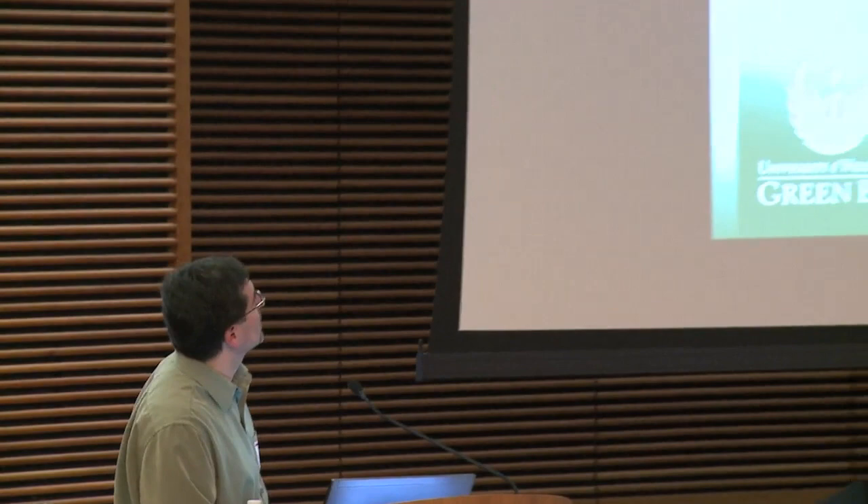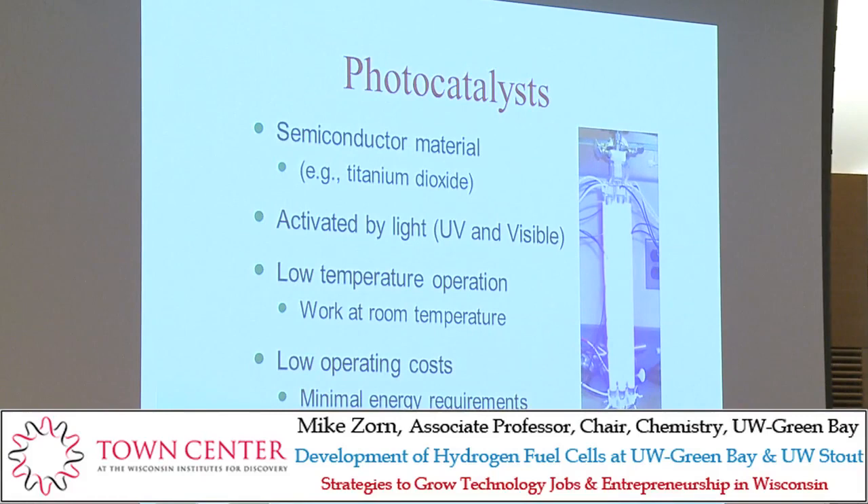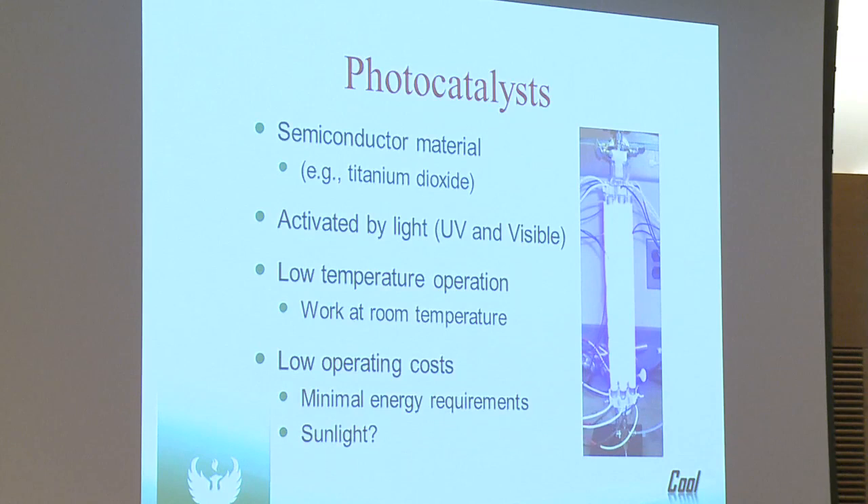What we're trying to do is see if we can replace the platinum catalyst with a photocatalytic material. A photocatalyst is typically a semiconductor material activated by light — usually UV light, though people are now using different formulations so that visible light can be used. It's not very reactive on its own, but when hit with UV or visible light it becomes an active surface. It has the ability to work at low temperature and can even work at room temperature.